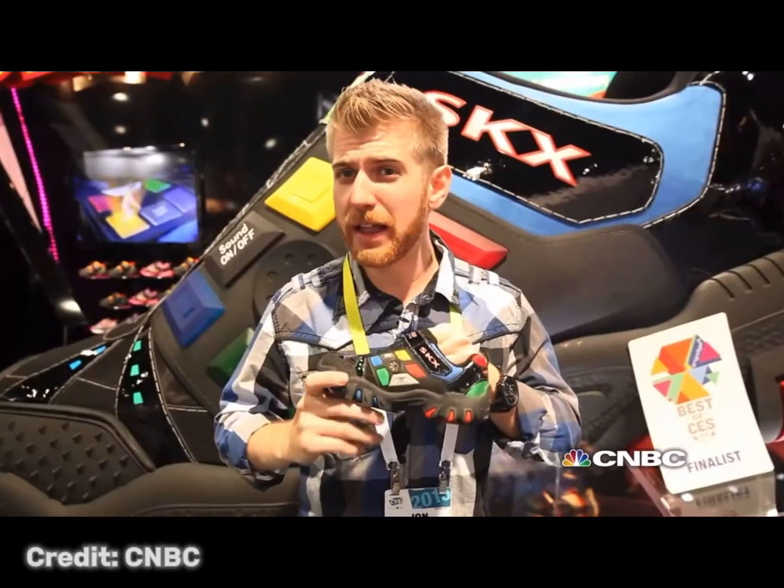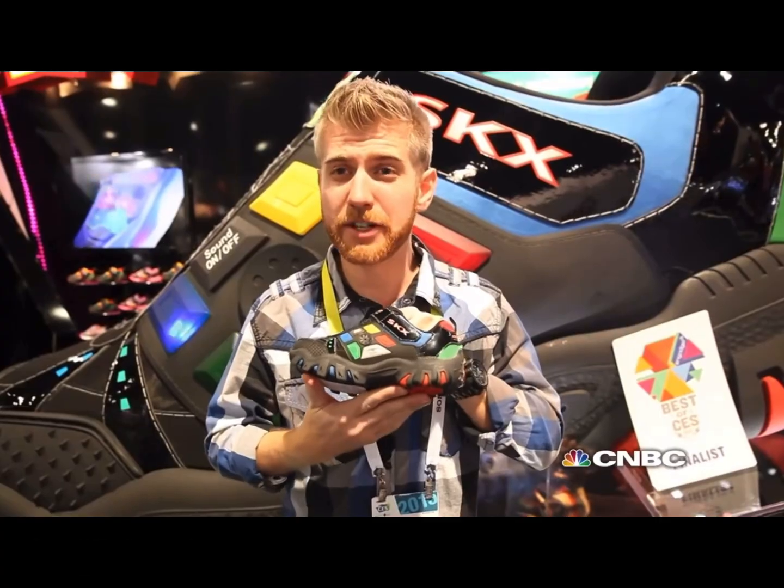I saw in an interview that they said these shoes were supposed to last the normal lifetime of a shoe, and that the battery would last the lifetime of the shoe. But that didn't exactly happen. They only lasted a good two weeks before the battery eventually died and you couldn't really play them anymore.